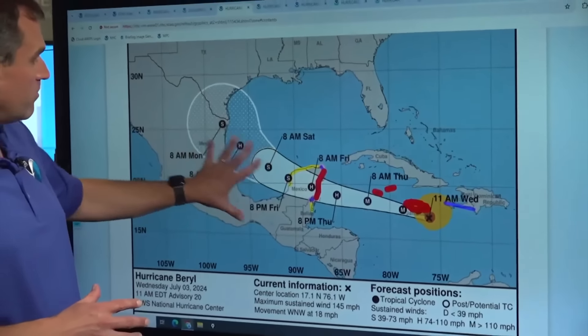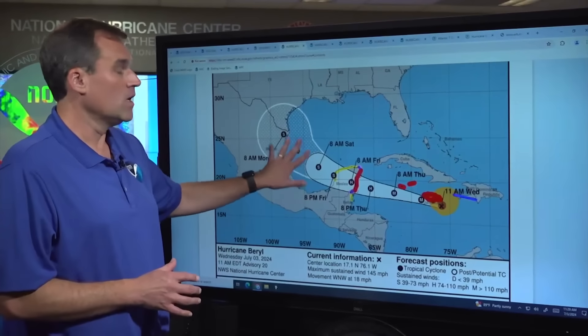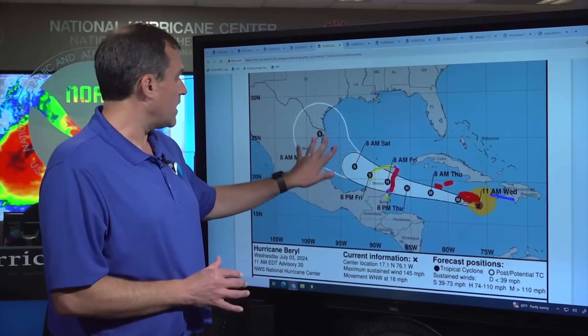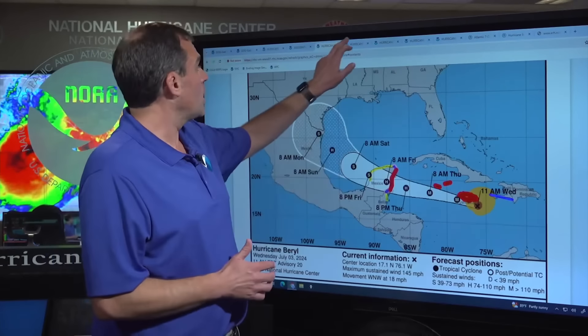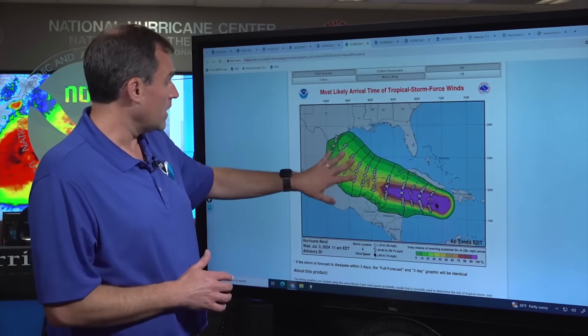Forecasters are still tracking what effects this storm could have in the Gulf of Mexico. Here's the update from just over an hour ago from the National Hurricane Center: Beryl is expected to move over the Gulf of Mexico from late Friday into the weekend as a tropical storm initially, but is expected to re-strengthen to a hurricane in the western Gulf and potentially affect northeastern Mexico and south Texas from Sunday into Monday. These areas could see tropical storm conditions arriving as early as Sunday morning.